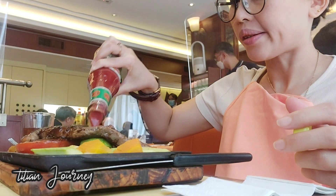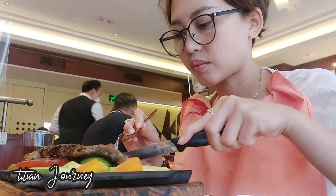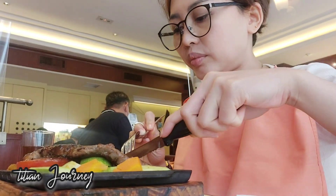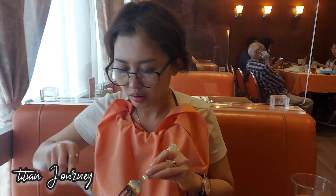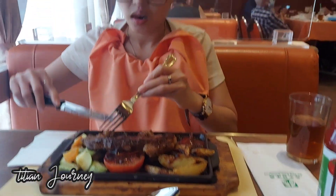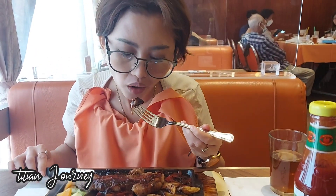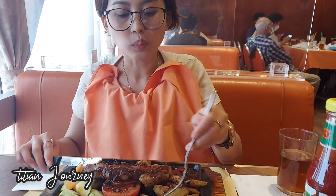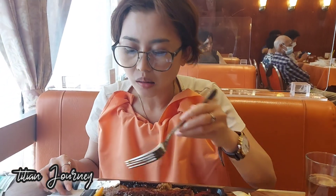Oke guys, untuk kalian yang ingin mengunjungi restoran ini, restoran ini bernama Taiping Kun Restoran, dimana sudah tersebar di seluruh distrik Hongkong. Kalian yang sudah lama tinggal di Hongkong pasti tahu restoran ini. Kalau kalian belum tahu, bisa searching di Google dimana distrik-distrik yang ada restoran ini. Untuk kalian yang ingin memanjakan lidah dengan menu-menu western atau makanan khas Cina, disini juga disediakan berbagai macam dessert dan segala macam minuman. Restoran ini adalah rekomendasi banget untuk santapan bersama sahabat, saudara, ataupun keluarga.